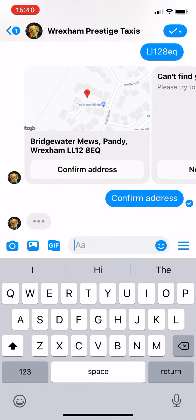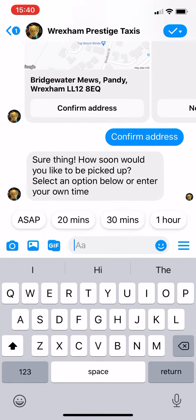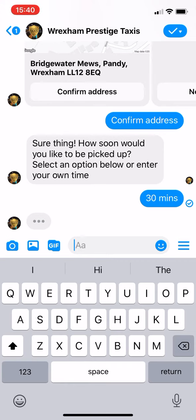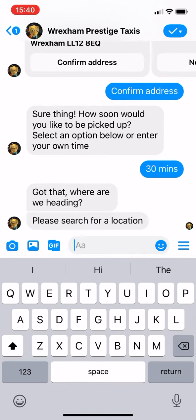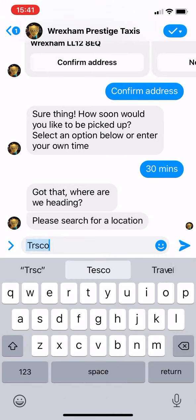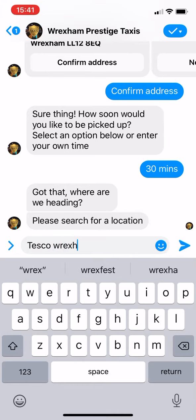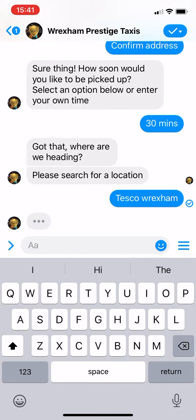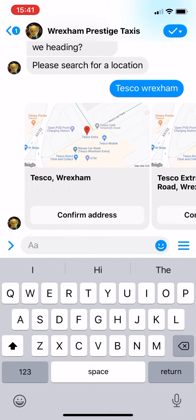So it's going to ask where do I want to go, and when do I want to go. 30 minutes to be picked up. Where are we heading? I'll just say Tesco Wrexham — Tesco Wrexham — and confirm address.